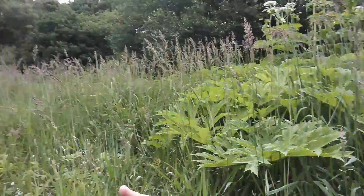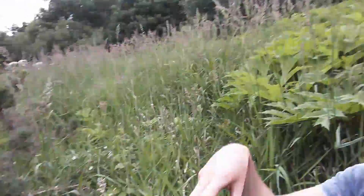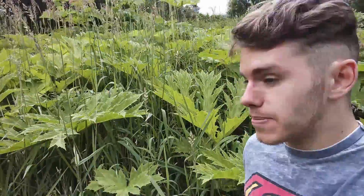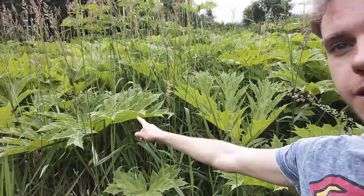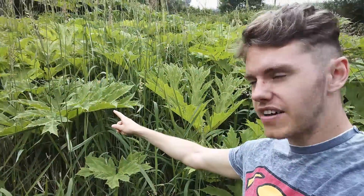Hi guys, welcome to another day of 30 Days Wild with me, Russell James Headley from Nature Talks and Walks. Today I've come to a quite overgrown area with lots and lots of grasses, as you can see, to find Britain's most dangerous plant — and this is the species that has been in the news a couple of times over the last few years for all the wrong reasons. It's this plant here — big spiky leaves, very green — this is giant hogweed.